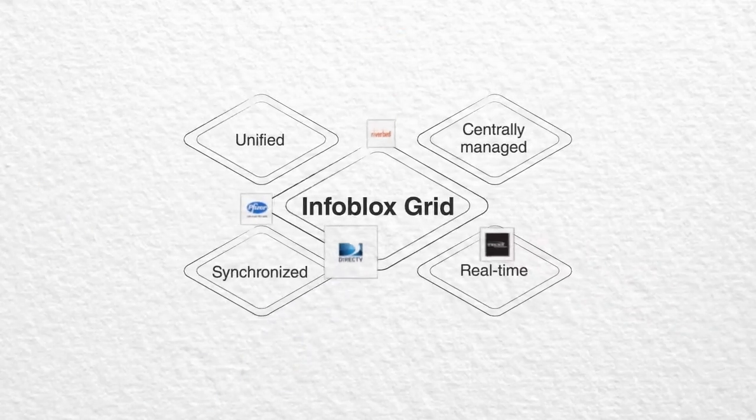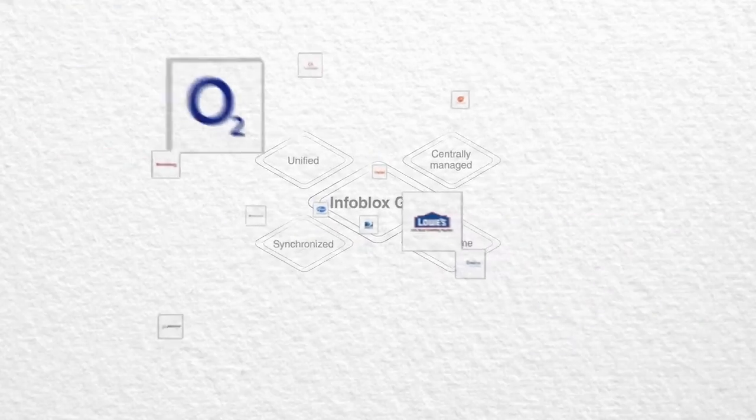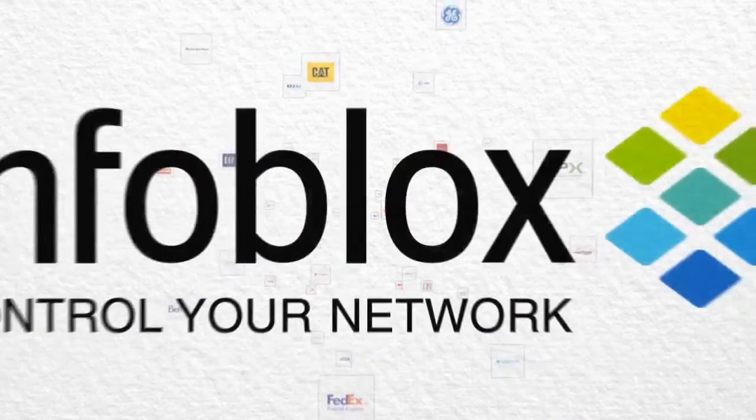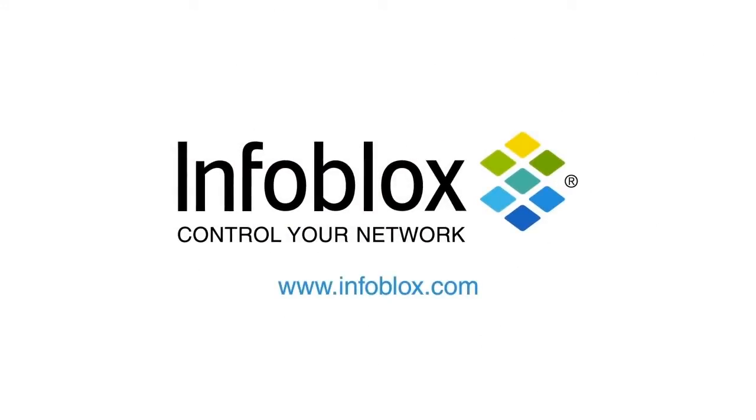Thousands of global organizations rely on Infoblox for integrated DNS, DHCP and IP address management. We can help you, too. To learn how, visit our website at www.infoblox.com. Infoblox — Control your network.